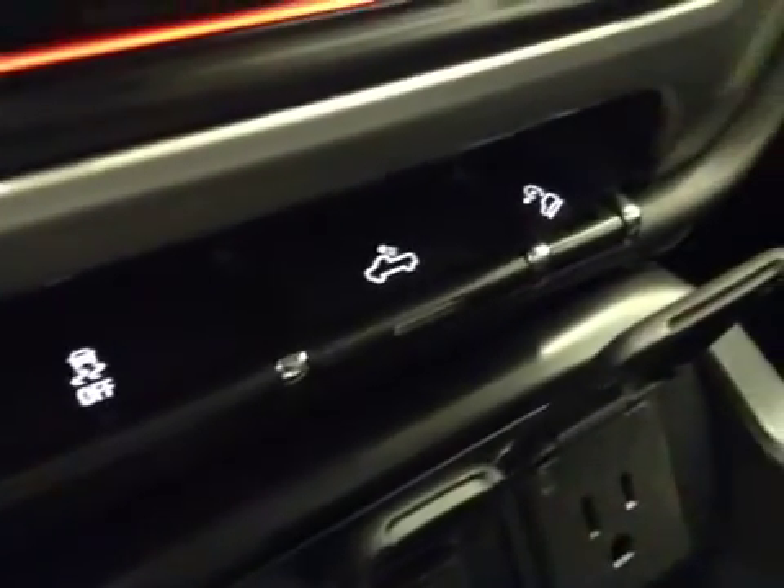Traction controls, rear dome lights, downhill cruise. Upholstery is leather, color is jet black.